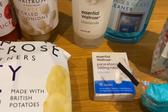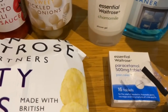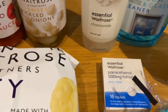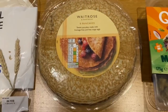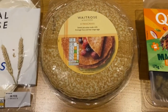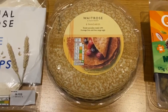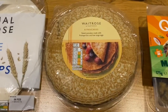Last but not least from the essentials — paracetamol. We needed to stock up in our first aid kit so we picked up a pack. We couldn't leave Waitrose without looking at some of the other items they had, so we thought we'd share with you some items we picked up which were not part of the essential range but just as important and just as delicious.